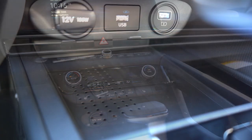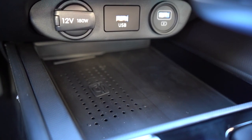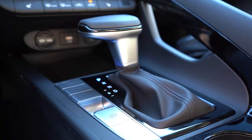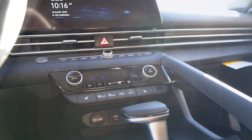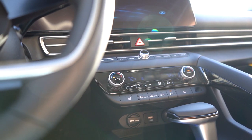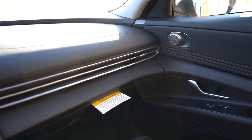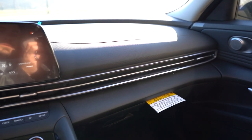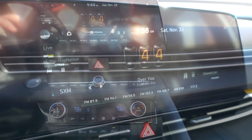The Audi-esque air vents run continuously across just below the infotainment screen. Gloss black finishes surround the cup holders and shifter area. There's a wireless phone charger optional on the SEL, a 12-volt power outlet, USB charging ports, and an electromechanical parking brake to the left of the shifter. Center armrest storage is about average for the segment. Overall interior quality is decent — there's a fair amount of plastic, but it's acceptable for this segment.